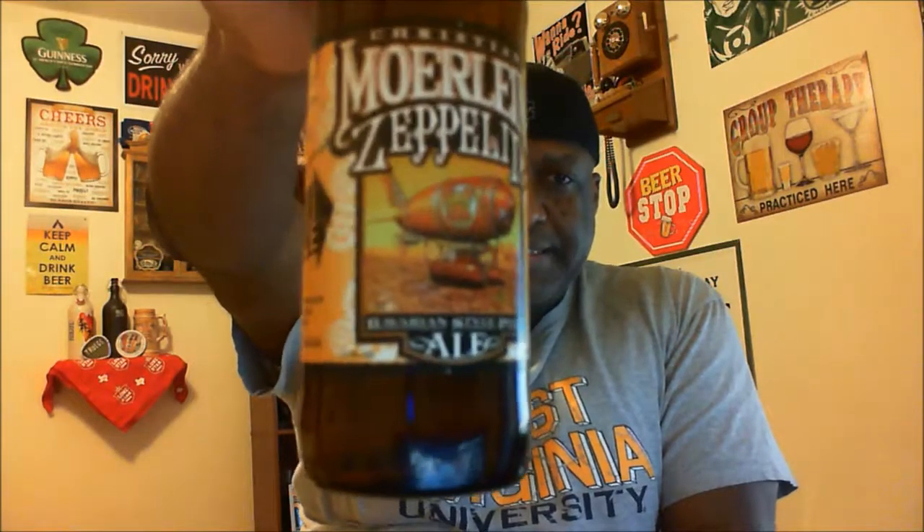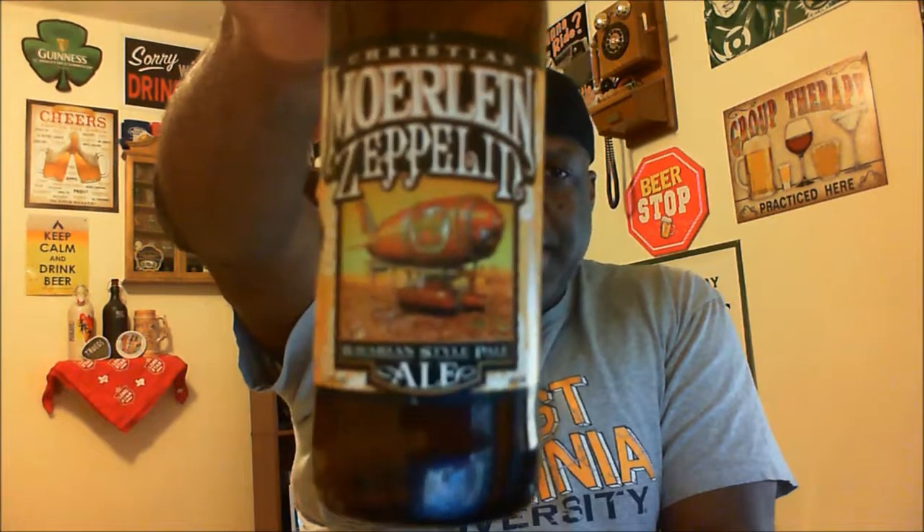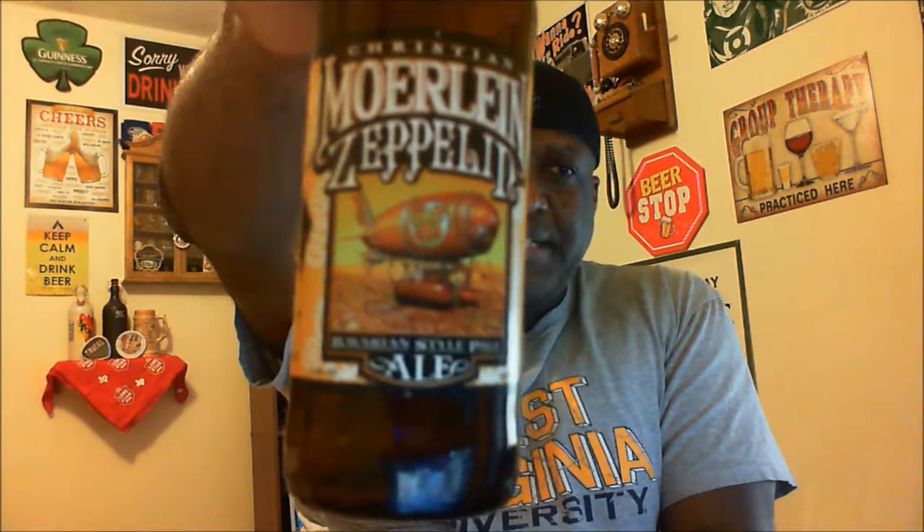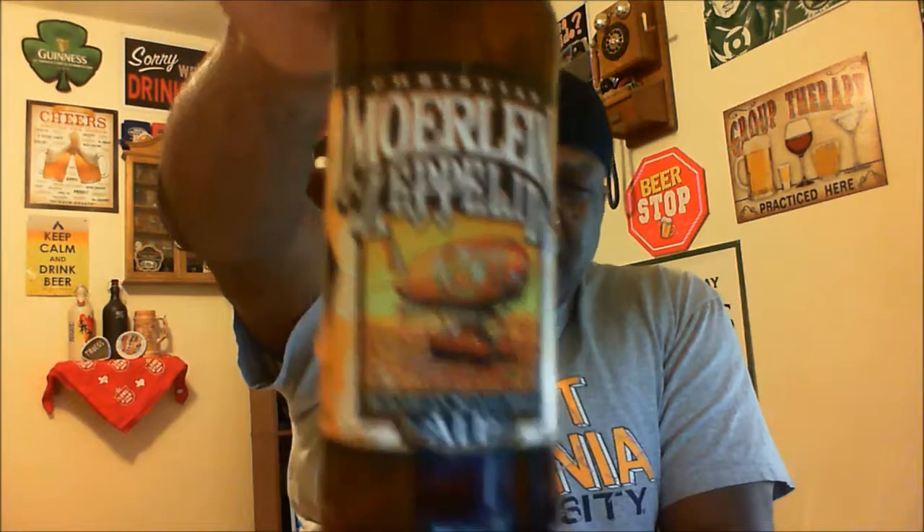B minus on the Moorline Zeppelin. If you've had this one, let me know in the comments — love to hear your feedback. Another good beer out of Cincinnati, Ohio, where I think we now have 25 breweries in play, with more planned to open throughout the Cincinnati, Northern Kentucky, and Southwest Indiana area.